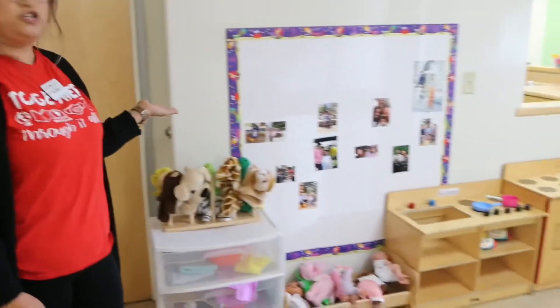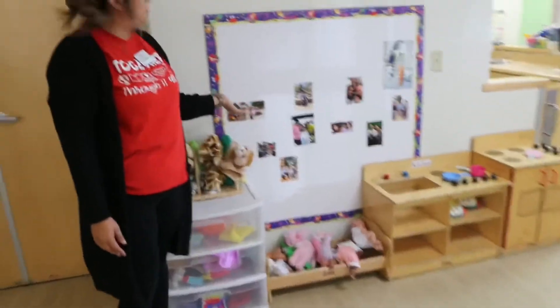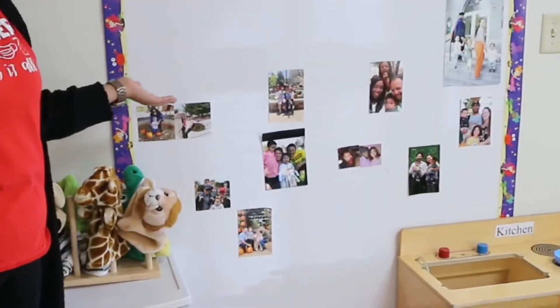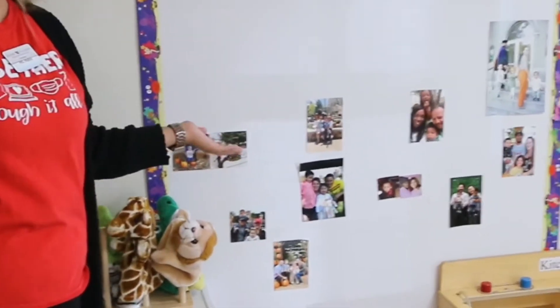Today I'll be doing a tour of my classroom. This is our dramatic play area. We also have our family wall here, where all the kids can display their pictures and talk about their families with the rest of their friends.